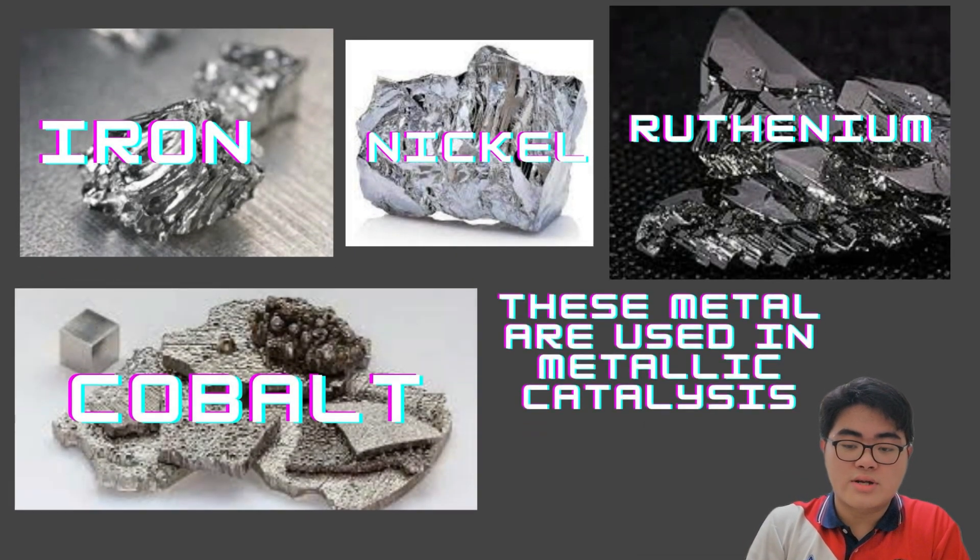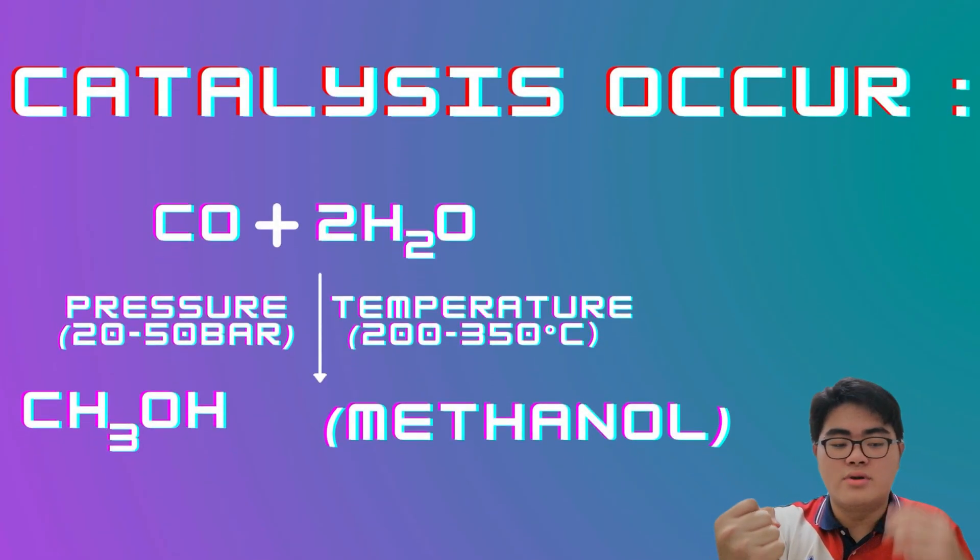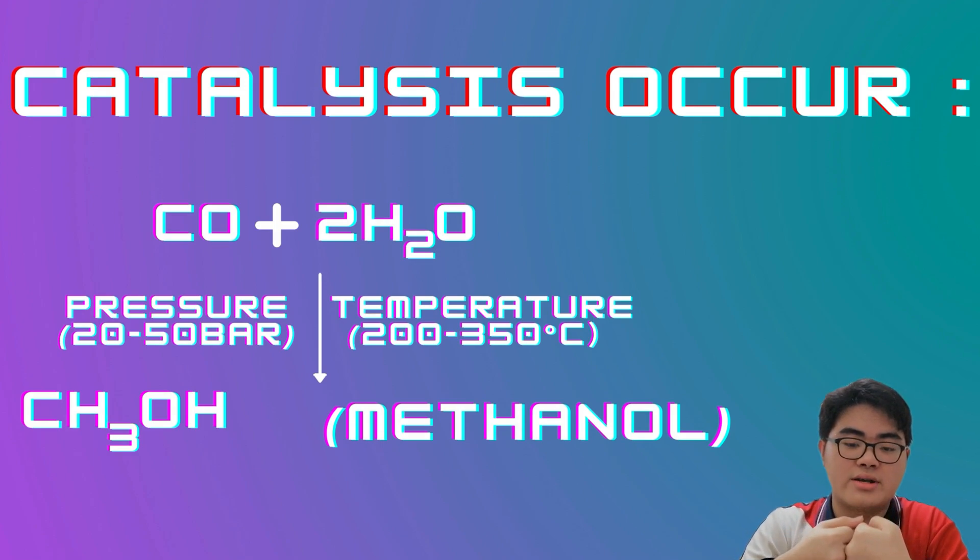The synthesis gas can bind to a metal catalyst to form wax-like hydrocarbons, using catalysts such as nickel, platinum, cobalt, and iron. During this process, the carbon monoxide will react with hydrogen gas to produce methane, which is a type of liquid oil, at moderate temperature and optimal pressure.